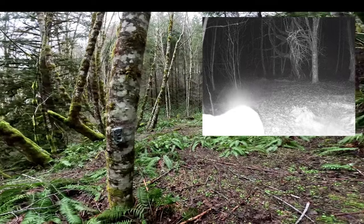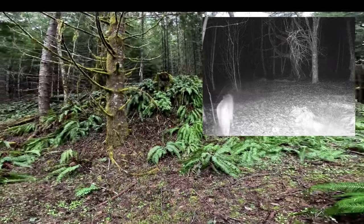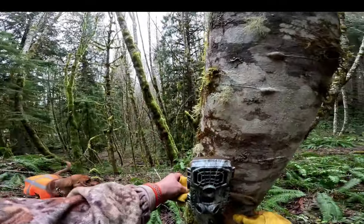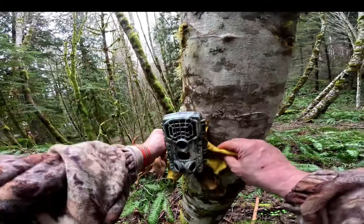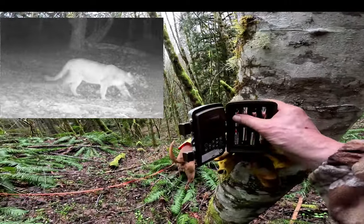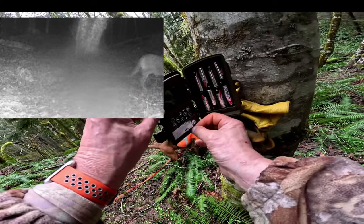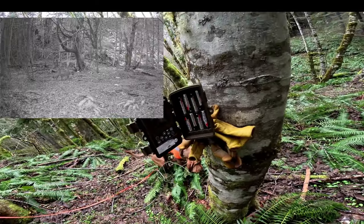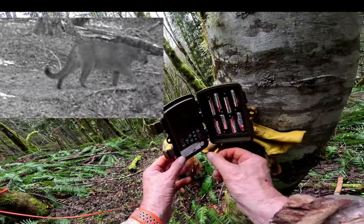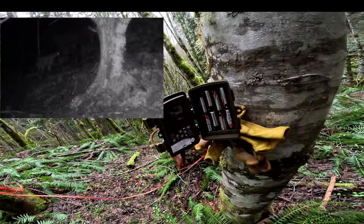The last camera on this string, we repositioned it. It used to be over on that hill looking this way, and we got some very good video of newborn fawns last year, and then they would come through with their mom quite a bit after that. Hopefully we'll get some more this year. Uh-oh — happened again. Dead battery. That's part of it.